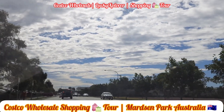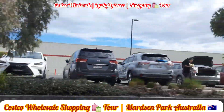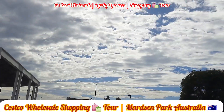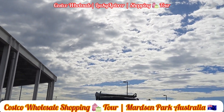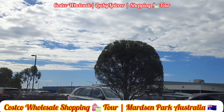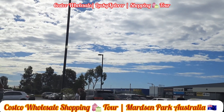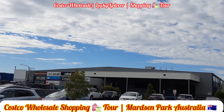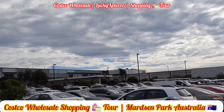Costco is a US-based company and has a huge variety of items from A to Z — from small items to whole purchases. It has frozen items, vegetables, groceries, and furniture. You can say most of the items will be available here.